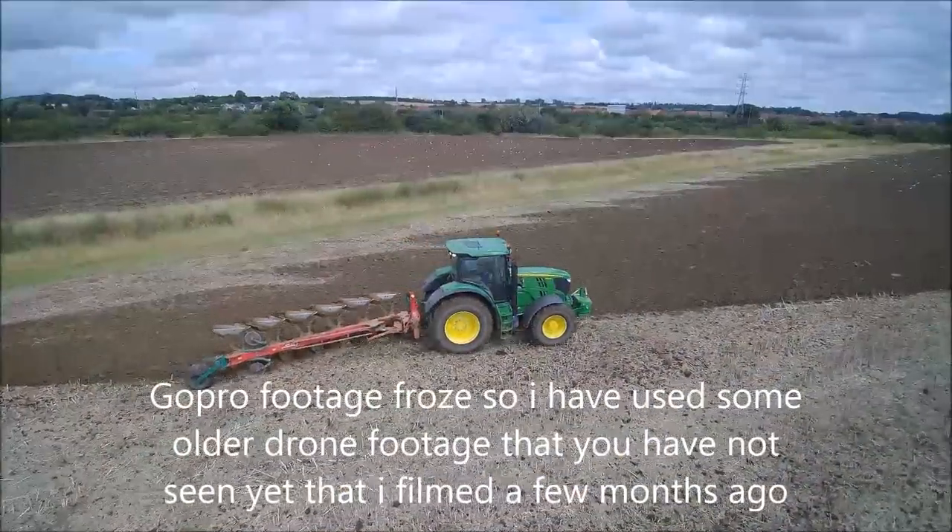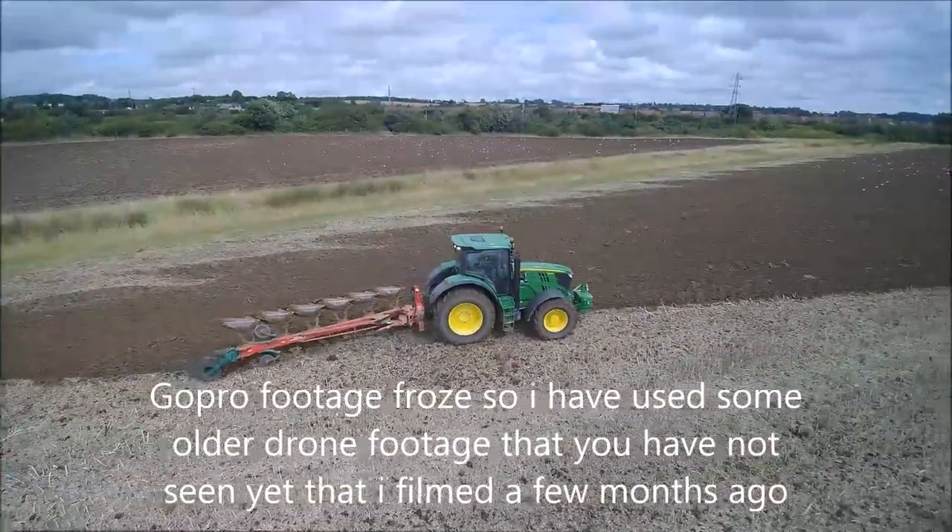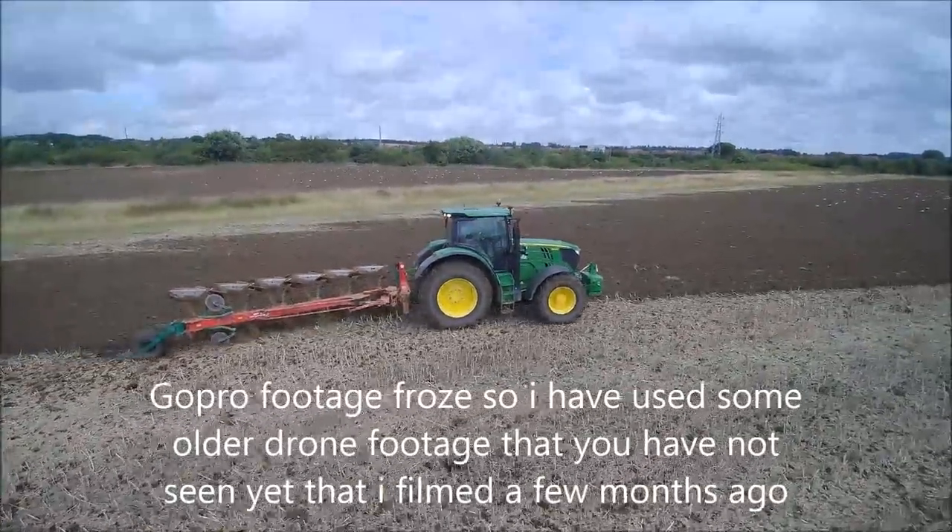Howdy folks, how are we doing? Do you want to be doing a bit of ploughing today? A bit of ploughing to be doing.